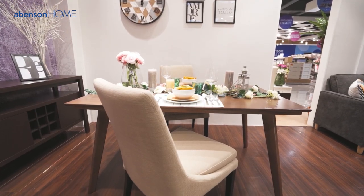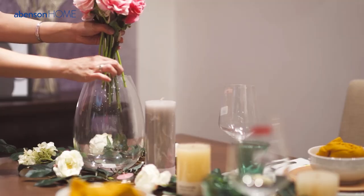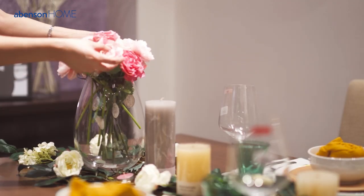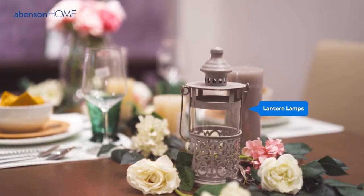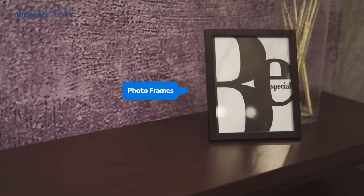To complete that Valentine's look, you can add decors and accents to your own liking. Some suggestions include decorative plants and flowers, lantern lamps, candles, and finally, photo frames.